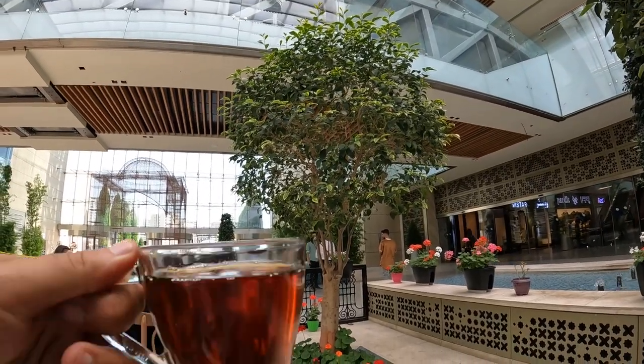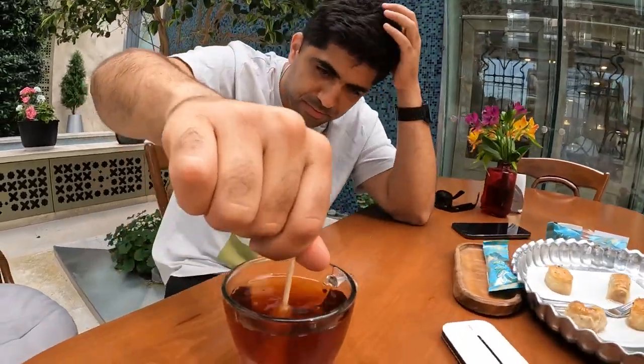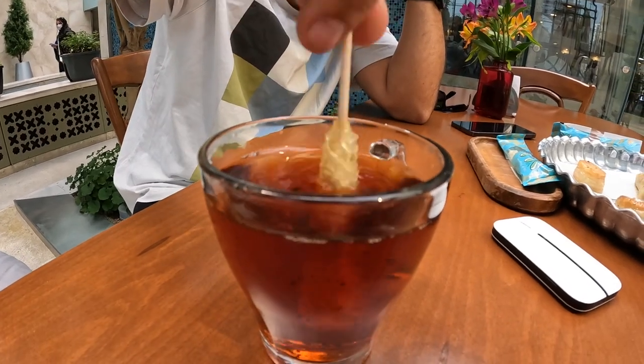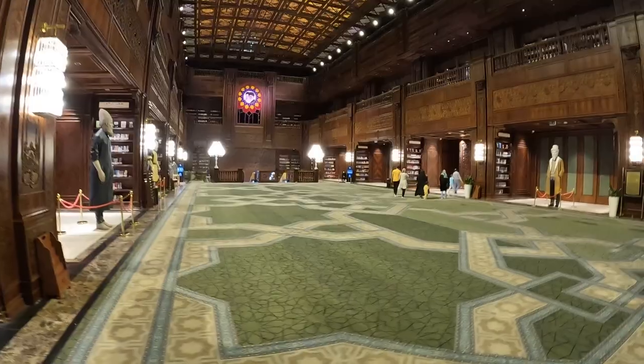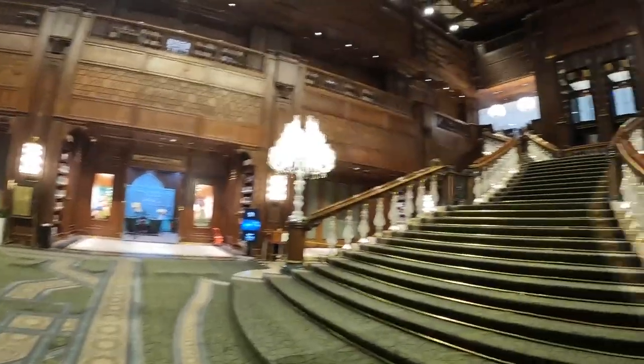To end this experience, I find this cool outdoor garden area where I have a baklava and a traditional Persian tea. That is delicious baklava. Almost everywhere you go with the tea they give you one, and you can just put it in here and watch it melt away. Let me know what you think about Iran Mall in the comments and make sure you check out more of my videos inside Iran.